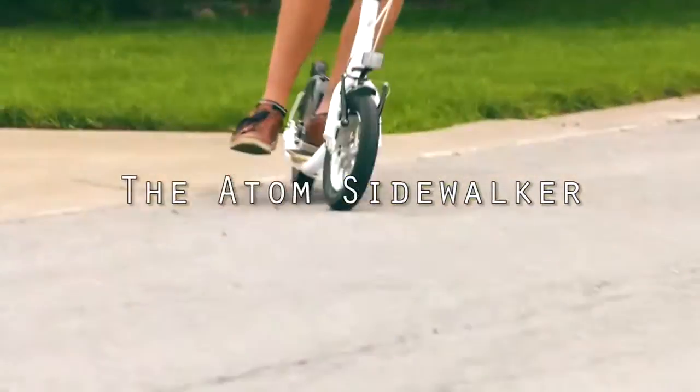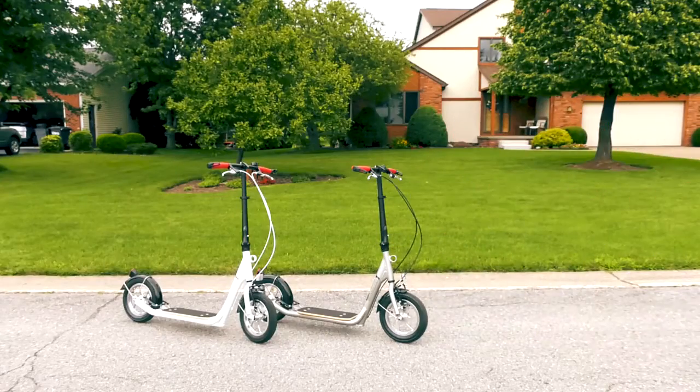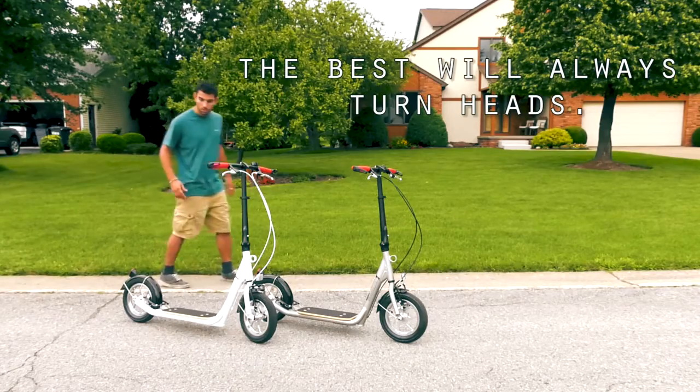The Atom Sidewalker. The best will always turn heads.